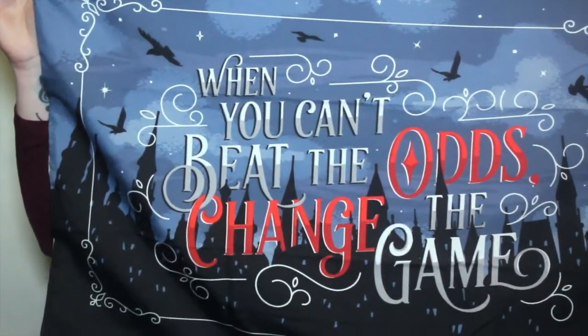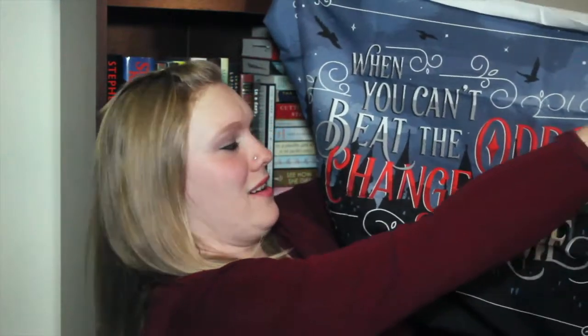Next I have a pillowcase — it says 'When you can't beat the odds, change the game.' That is a quote from Leigh Bardugo from Six of Crows, which is pretty cool. I'm really excited — I absolutely loved the February wall tapestry, and this is really nice too.